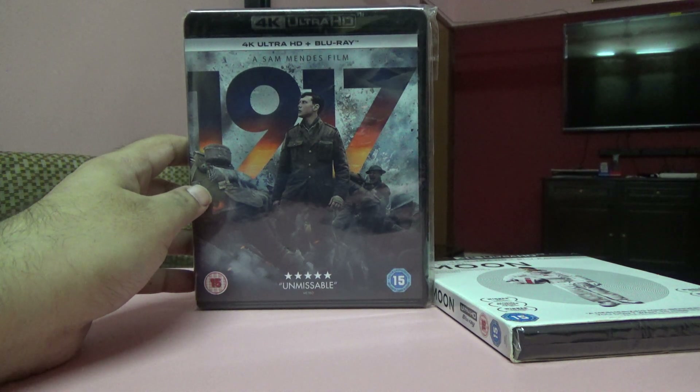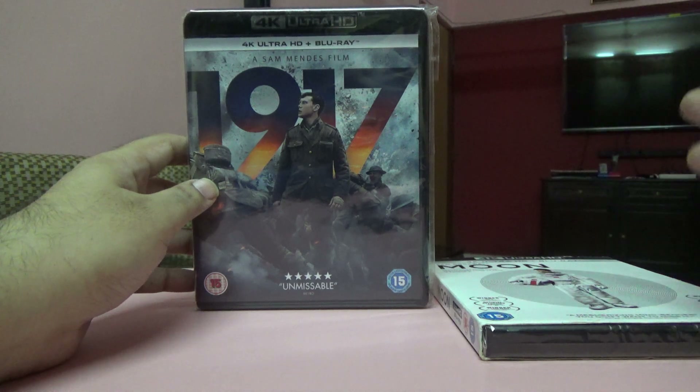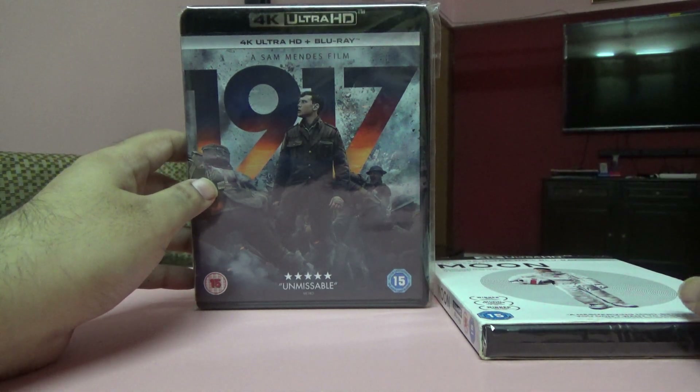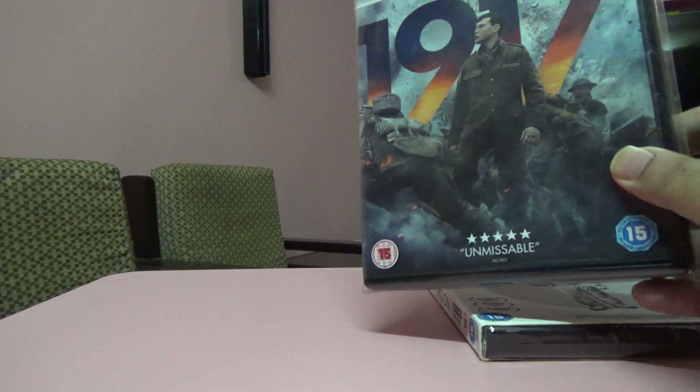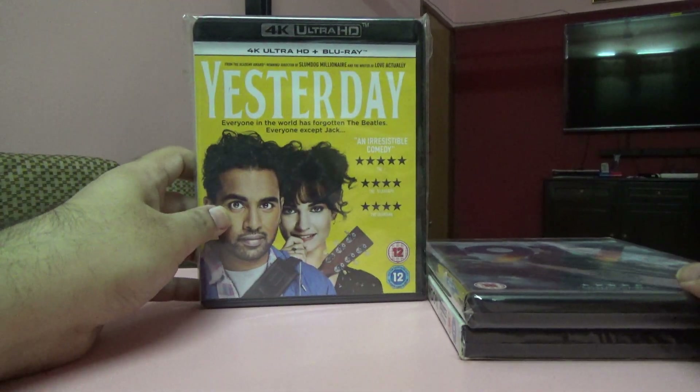Next one is 1917. I had expectations of it being a complete war movie and the 4K quality is pretty nice, but I was a little disappointed with the story — I think I was expecting a bit more from a war movie.